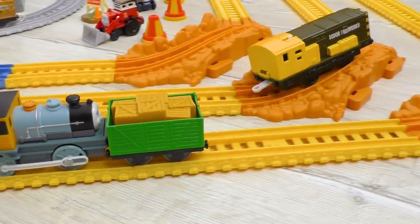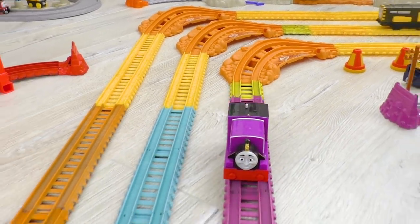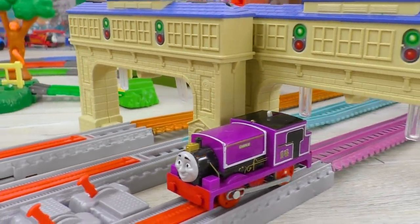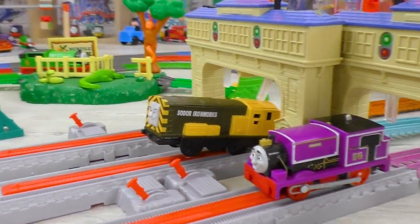Ari and Bash are trying to catch up with Charlie, but it looks like they're not very good at it. And without any doubt, Charlie is first at the finish. Regardless of all efforts, Ari and Bash didn't manage to catch up with him.